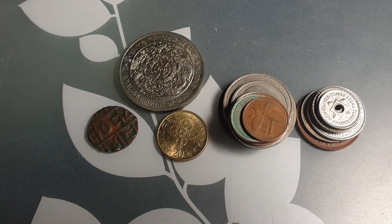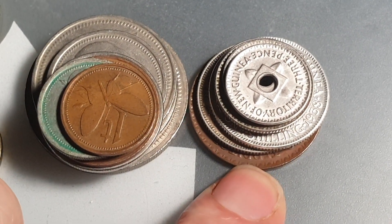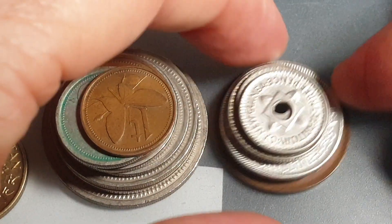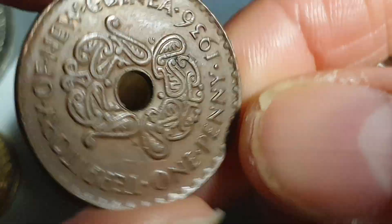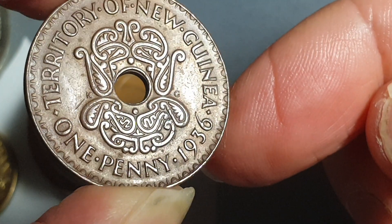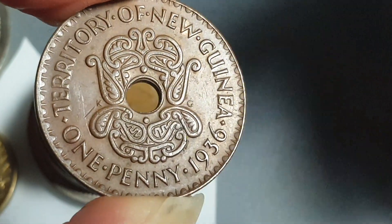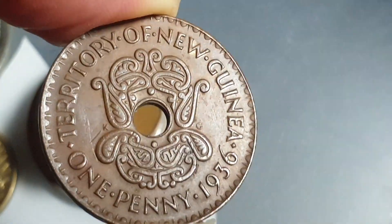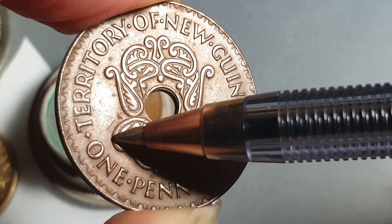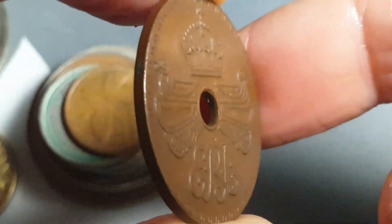We have some Papua New Guinea coins. Looking at the Papua New Guinea pre-decimal series from New Guinea — the northern part of Papua New Guinea — and also the independence coinage. Territory New Guinea, when this area was a trust mandate, features designs by Kruger Gray, that's why you see 'KG' — he's the one who did the Australian pre-decimal coins as well.